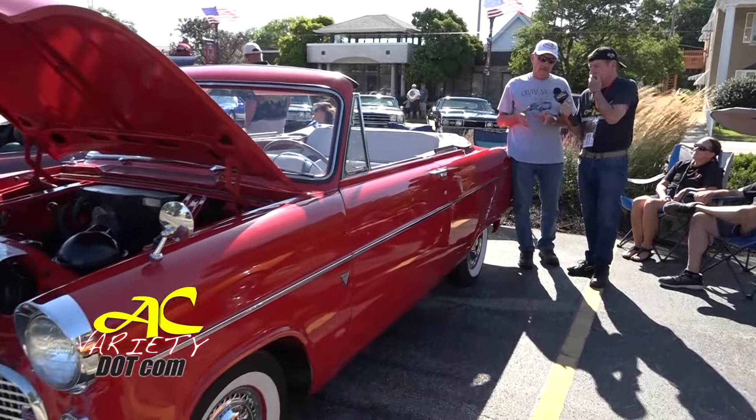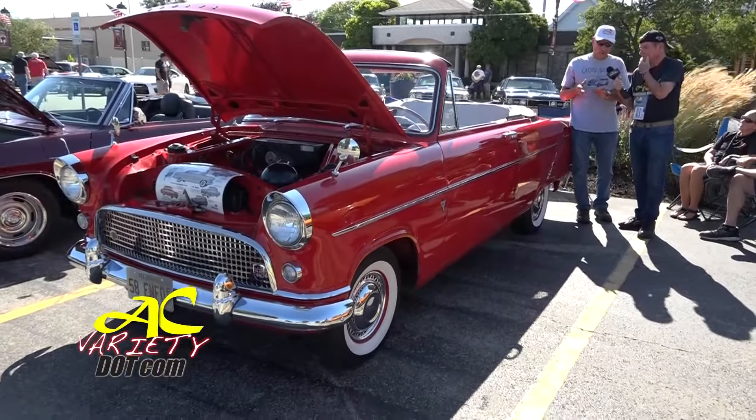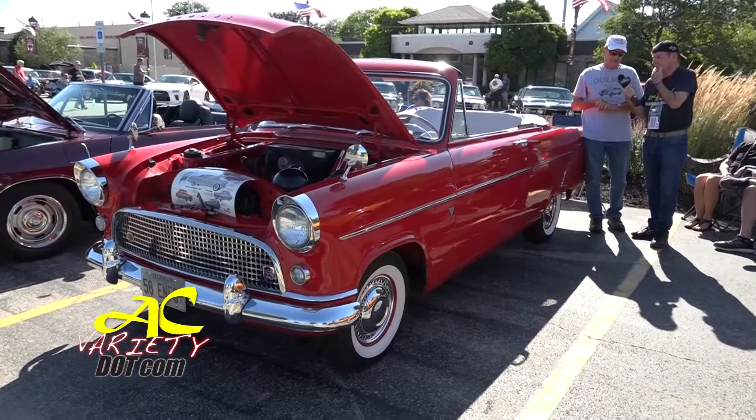It was a basket case — no motor in it, no top, seats were ripped. It was totally no good. It took me 10 years to restore it. I finished it in 2003 and I've been driving it ever since.